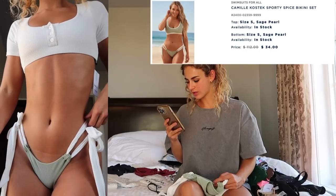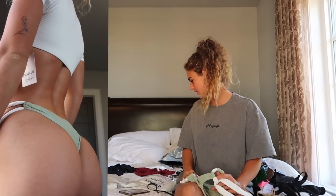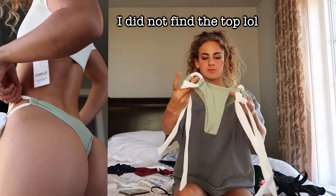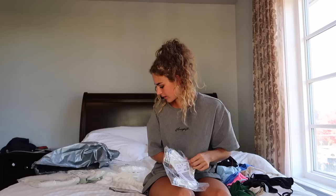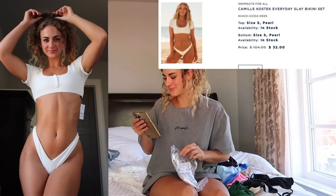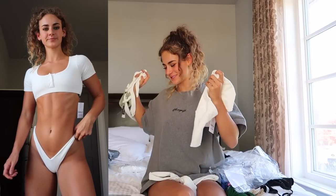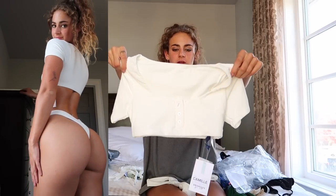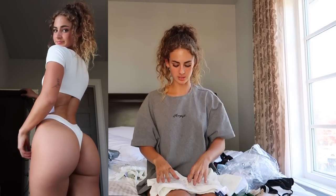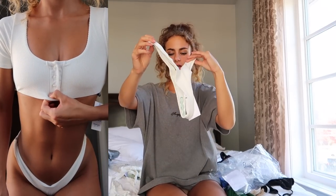This was supposed to be the Camille Kostek Sporty Spice Bikini Set in Sage Pearl in a small for $34, but I can only find the bottoms — I may have misplaced the top when I opened the package. Here's the bottom though — tiny coverage, and this super cute matcha green color with little white contrast ties on it. Then I grabbed the Camille Kostek Everyday Slay Bikini Set in a size small in Pearl for $32. I feel like I could wear this top with the Sporty Spice bottoms since the whites match. The top is a little short-sleeve type with buttons down the front and ribbing detail — obviously not the best for tan lines but a really cute different-looking piece. The bottoms are the little teeny tiny thongs ribbed in Pearl — essentially white.